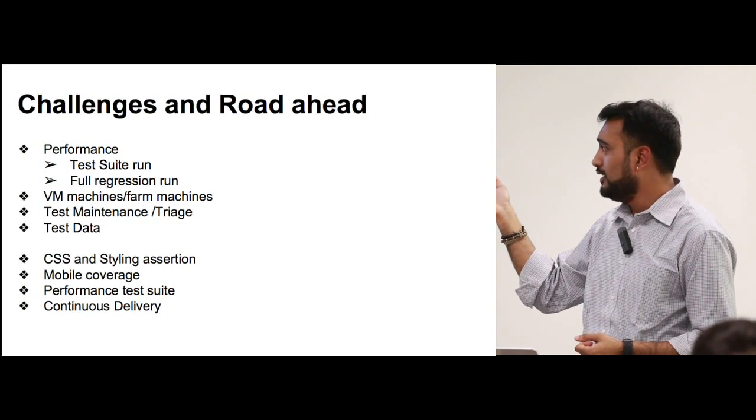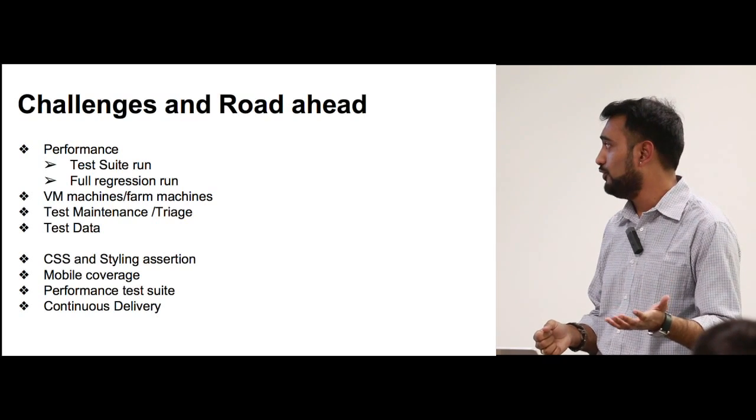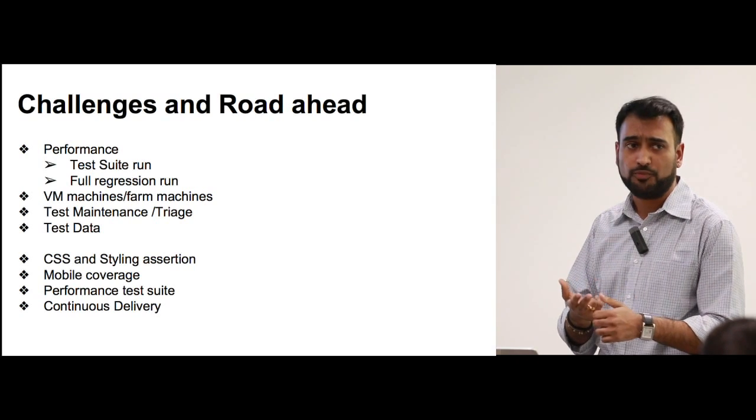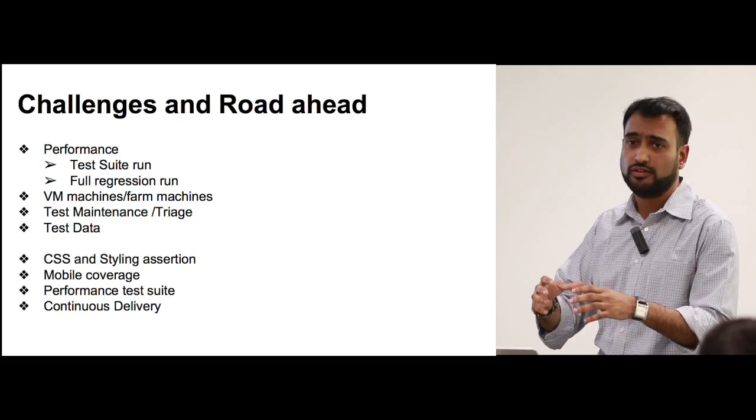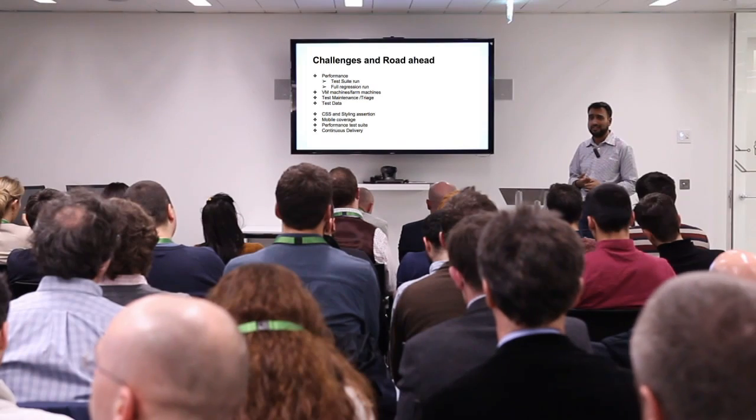The road ahead: we've largely covered functional test cases. Next we're looking at styling assertions using Phantom CSS. Mobile coverage is next since 50% of our traffic is on mobile. Performance testing is currently minimal — we have a JMeter setup with just one country and want to extend that. And finally, continuous delivery: the ability for anyone to push code and have it asserted — functional, style, performance, and security coverage — all within 30 minutes, confirming the code is good enough to go live. Hopefully we'll be there by the end of the year.